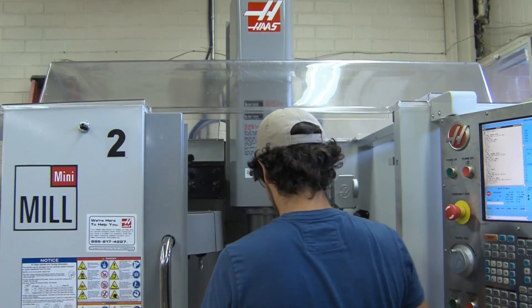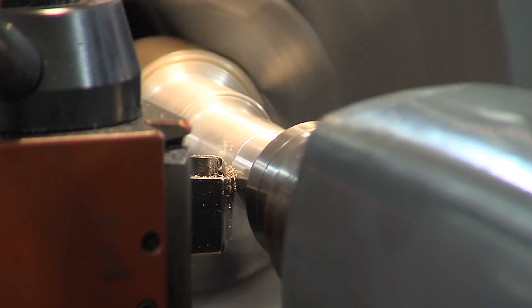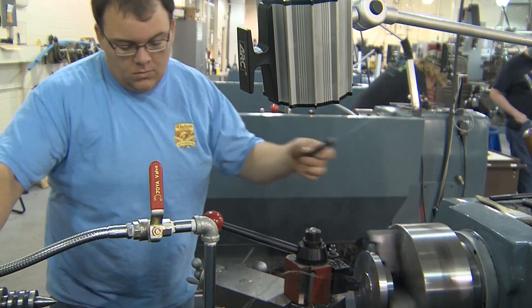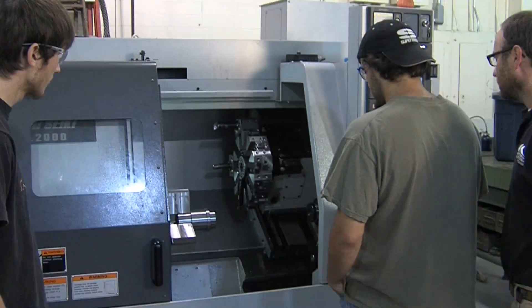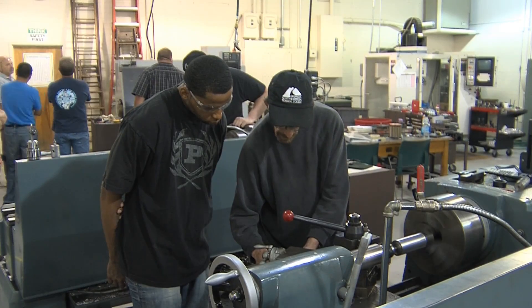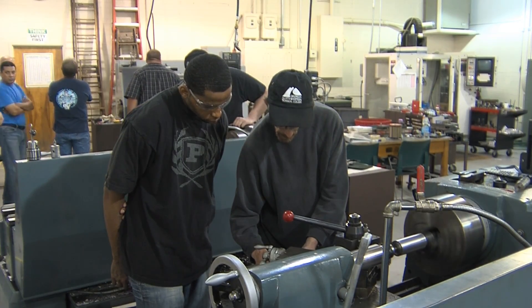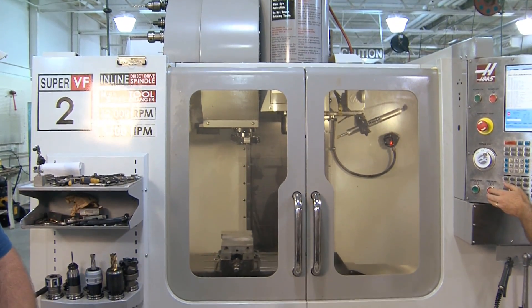The Machine Tool Technology program at Georgia Northwestern Technical College prepares students for employment in the machining industry by providing hands-on experience with industry standard cutting-edge equipment. The program is taught at both the Floyd and Walker County campuses of Georgia Northwestern Technical College, both of which have fully equipped shops that are just as advanced as what corporations use in the real world.